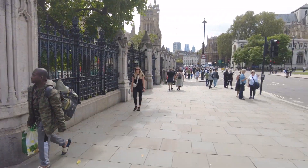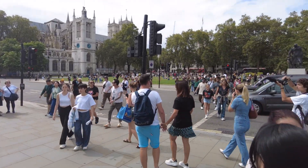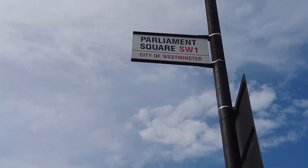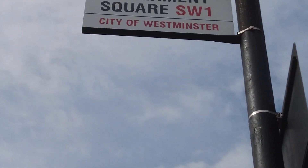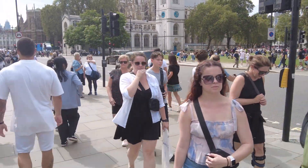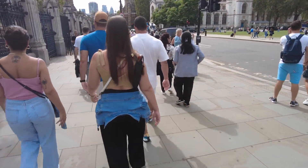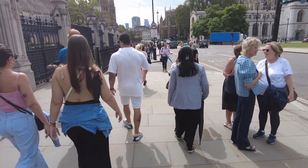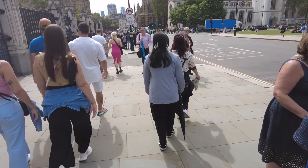And then we've got Parliament Square. I'll zoom in now — that is the Parliament Square sign there. Let's move forward. I'm with my mum and Maggie here. It's a busy, beautiful day here in London.